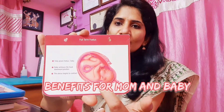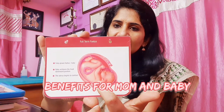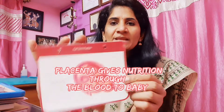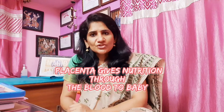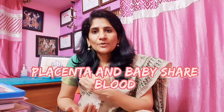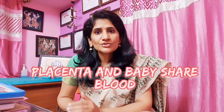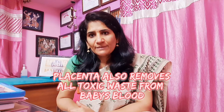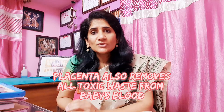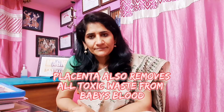Before that, let me show you what the placenta is. You have the baby — the fetus — inside the uterus, and you have the placenta, which is a disc-shaped soft structure that provides oxygen and nutrition for the baby. Throughout the nine months, the placenta and the baby share the blood supply — all the nutrition, glucose, and oxygen from as early as nine to ten weeks up to birth. All toxic waste is also removed by the placenta.